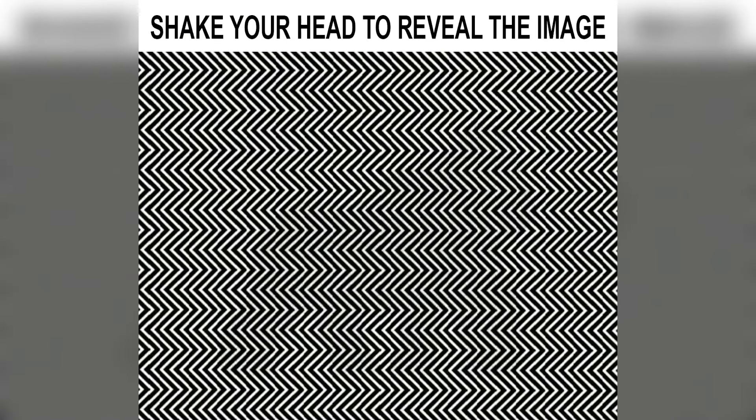This next picture has a hidden animal inside of it. The only way you can see it is if you shake your head left and right over and over again. Try doing that now and then comment down below what animal you see.